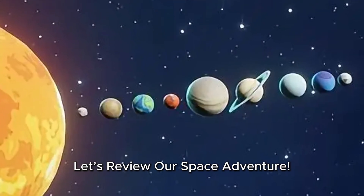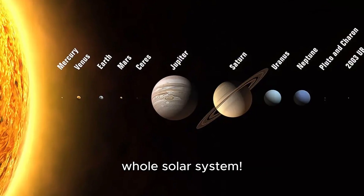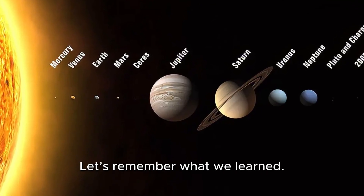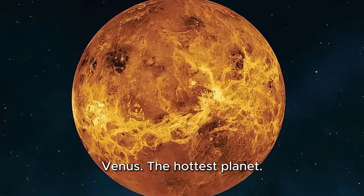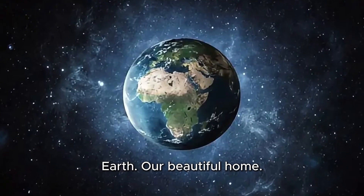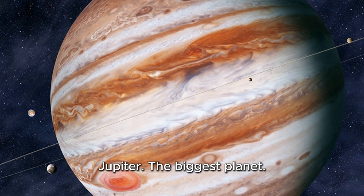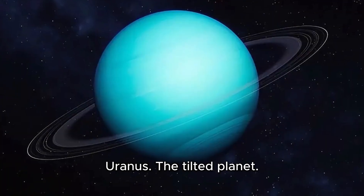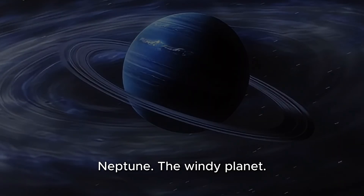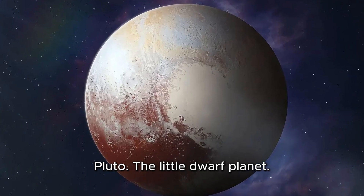Let's review our space adventure. We've traveled across the whole solar system. Let's remember what we learned: Mercury, the fastest planet; Venus, the hottest planet; Earth, our beautiful home; Mars, the red planet; Jupiter, the biggest planet; Saturn, the one with rings; Uranus, the tilted planet; Neptune, the windy planet; and Pluto, the little dwarf planet.